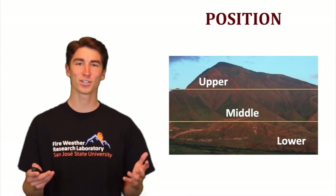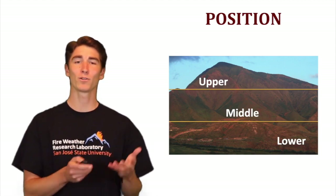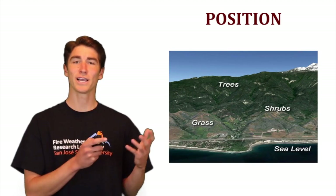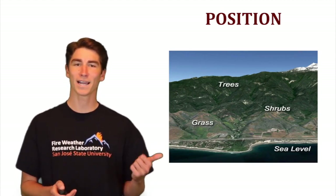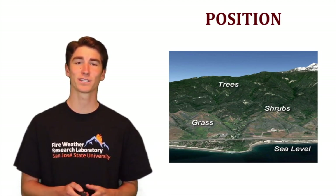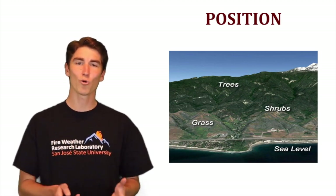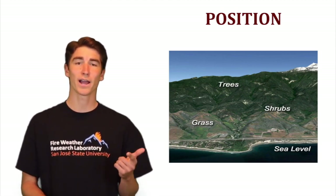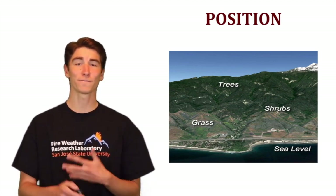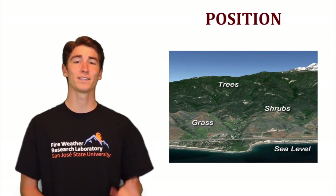Finally, we have position, another characteristic of topography. You can refer to this as the lower, middle, or upper parts of a slope — essentially elevation — which, just like aspect, affects what kinds of fuels you have, how much those fuels are in place, and the characteristics of those fuels. Just like south facing slopes, fuels at lower elevations will typically be hotter, drier, and lighter. So ignitions are more likely, and once fire does start, it can spread more rapidly than through the cooler, heavier fuels higher on the slope.